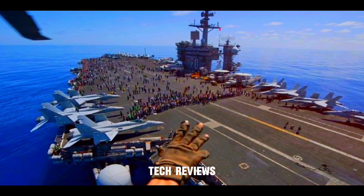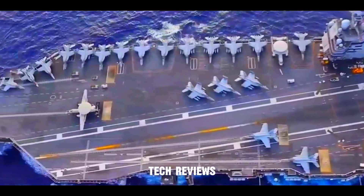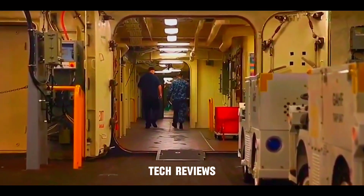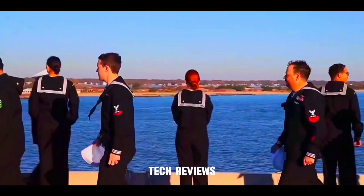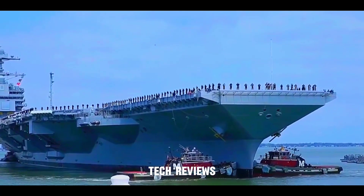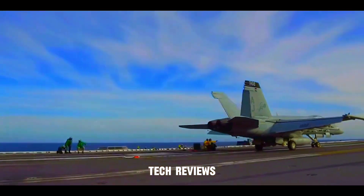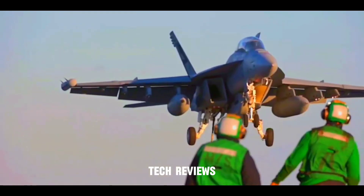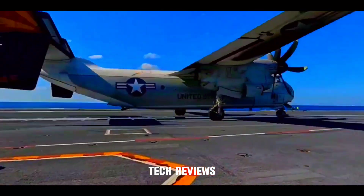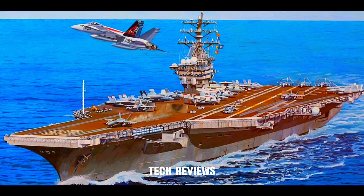A look around the Gerald R. Ford aircraft carrier. To truly appreciate the magnitude and sophistication of the USS Gerald R. Ford, let's take a virtual tour of its impressive features and capabilities. As we step aboard, we are immediately struck by its sheer size, stretching over 1,100 feet and weighing around 100,000 tons. Its advanced Electromagnetic Aircraft Launch System (EMALS) catapults planes off the deck with unprecedented efficiency, while its advanced arresting gear swiftly halts them upon landing. This carrier represents the pinnacle of naval engineering, embodying decades of innovation and technology to ensure sea dominance.